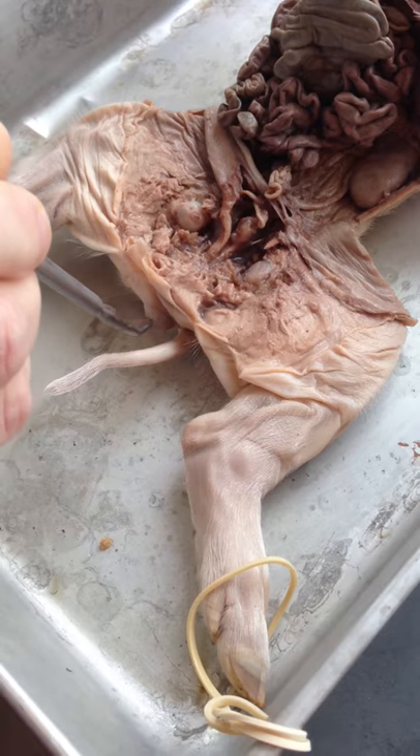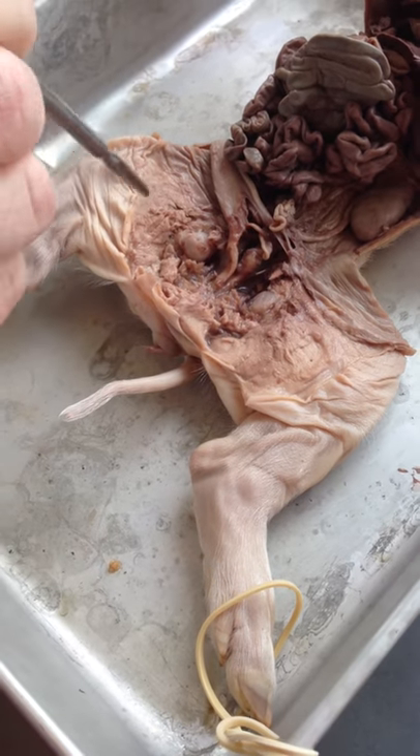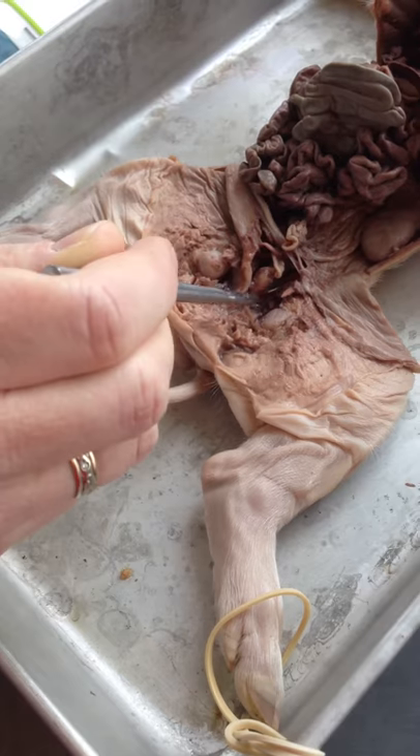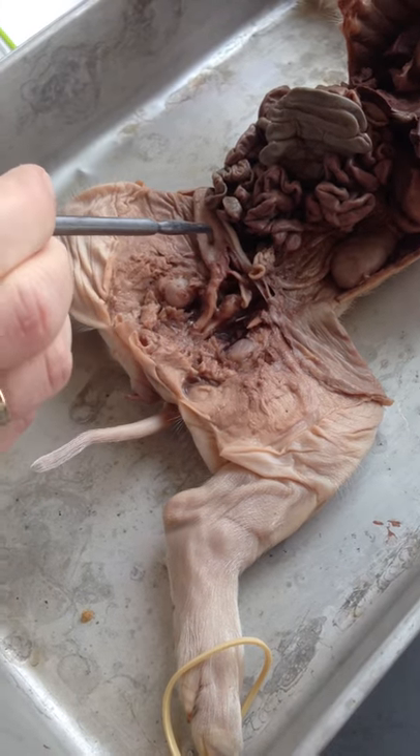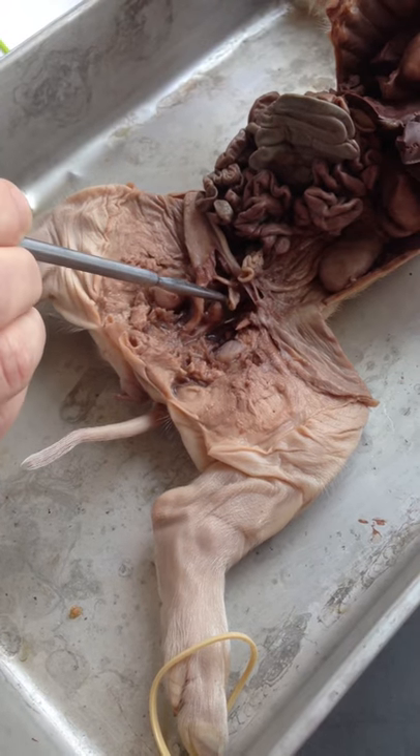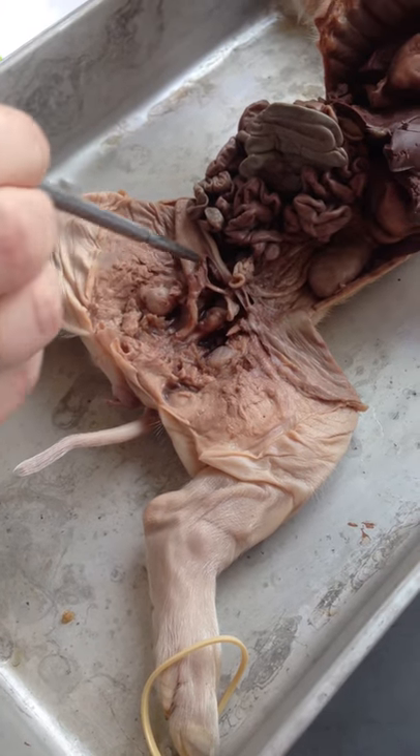Your genital sinus is up behind here, so that's a common exit or entryway. The front part will be the urethra going to the bladder, and behind is the vagina leading to the uterus.